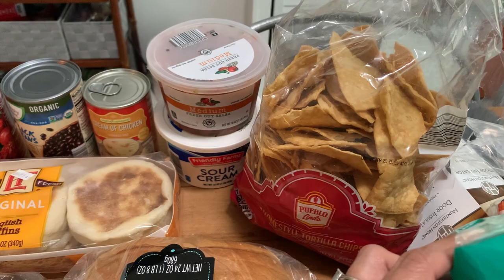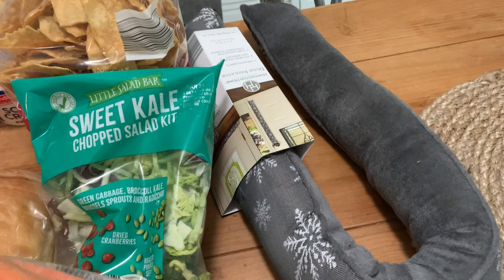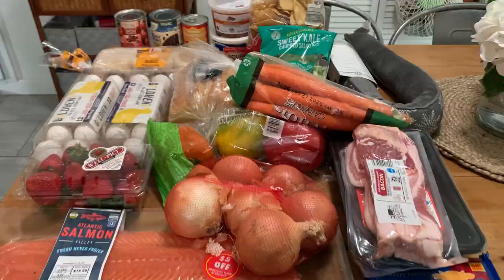We have a sweet kale salad here. A bag of carrots for the dog snacks. And then underneath here we've got a little impulse buy — a door insulator with a holiday theme, but I figured I can turn it around and just use the gray side. Our front door has a bit of a gap between the door and the floor. Also missed this guy right here in the middle. Some sourdough bread because we're out, and extra sharp cheddar cheese.